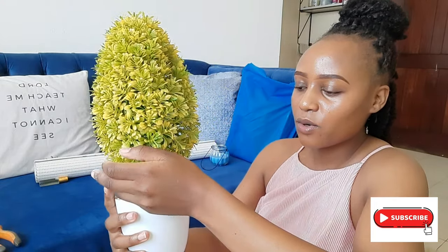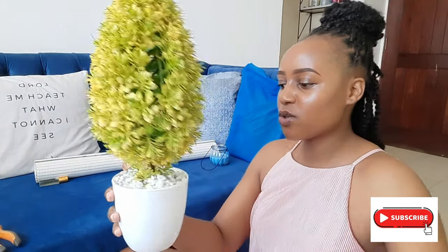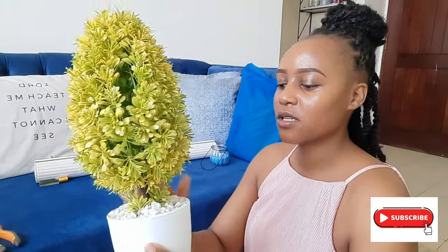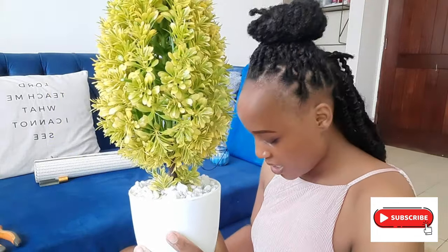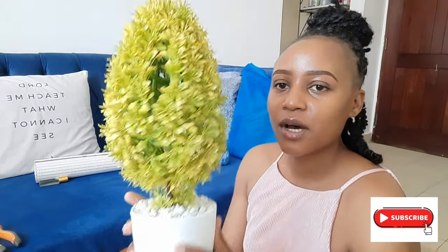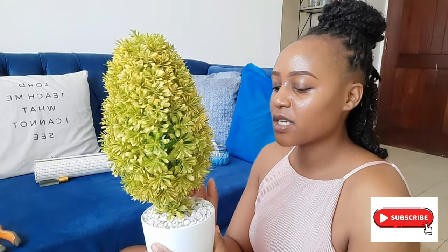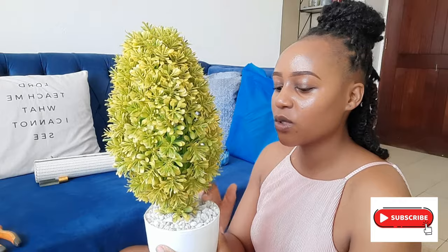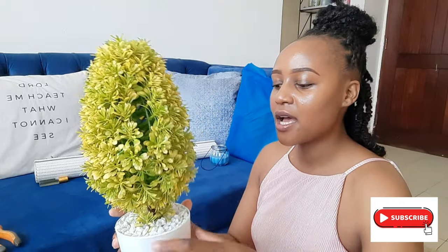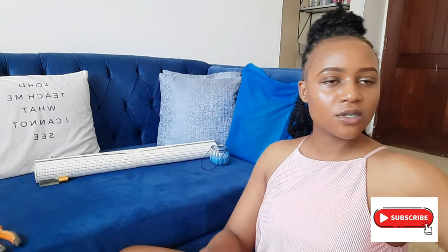I always go for artificial plants because keeping natural ones is very hard for me — they'll die in my house and I don't want that energy. The holding jar is also white so it matches nicely. I added more pebbles and it looks much better than the green top showing. I'm just going to place it somewhere where I won't be moving it a lot, so it doesn't need much support.